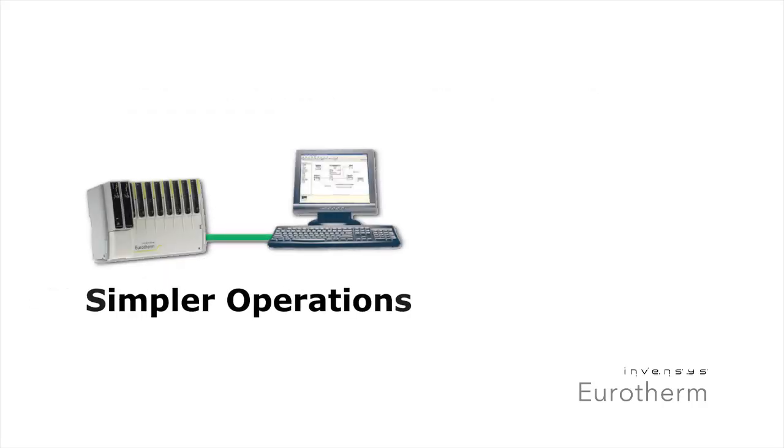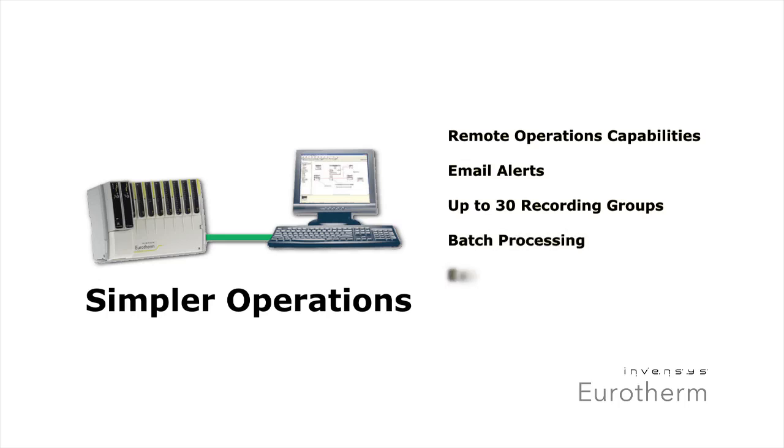Versadec helps streamline operations with batch processing capabilities, event-based email alerts, easy to access archived data, the ability to handle up to 30 recording groups, and more.